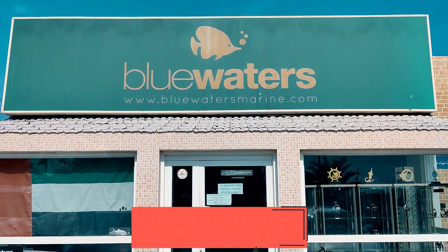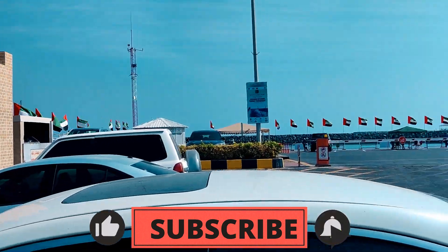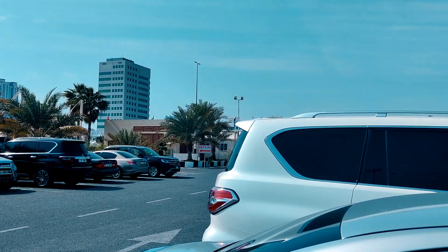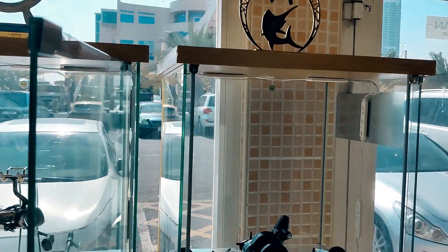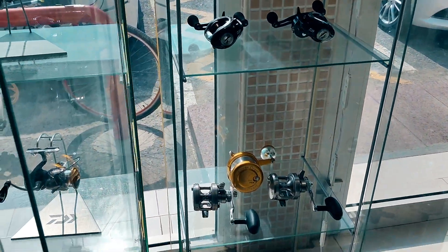Hey guys, so we have come to Blue Water Marine Tackle Show, located at Fujairah Mariners Club. They got some really good stuff. Let's go, I'll show you all what they have. These are some of the rails that they got.